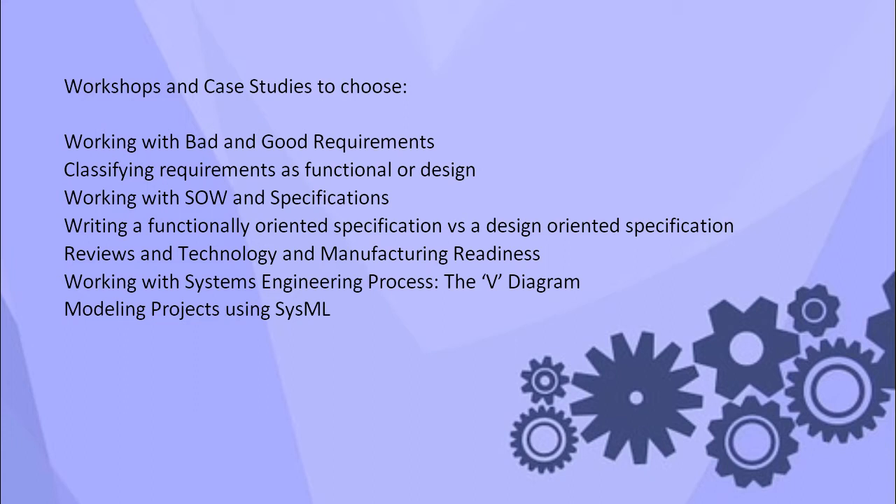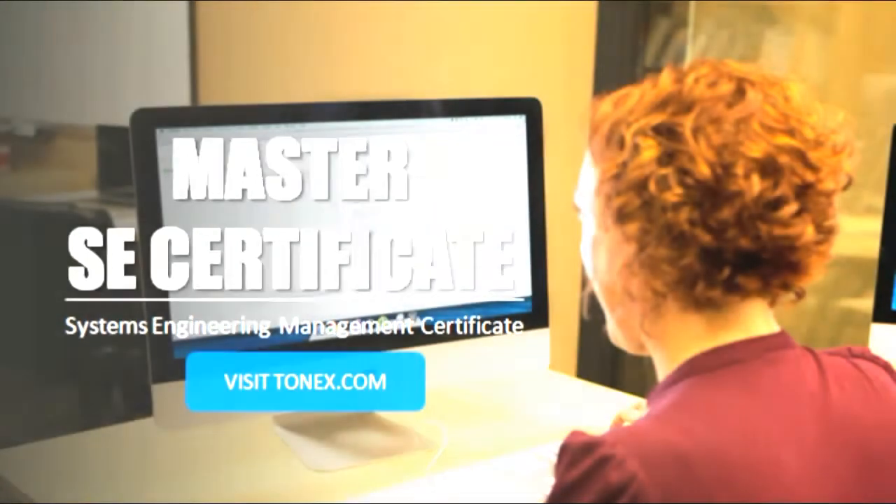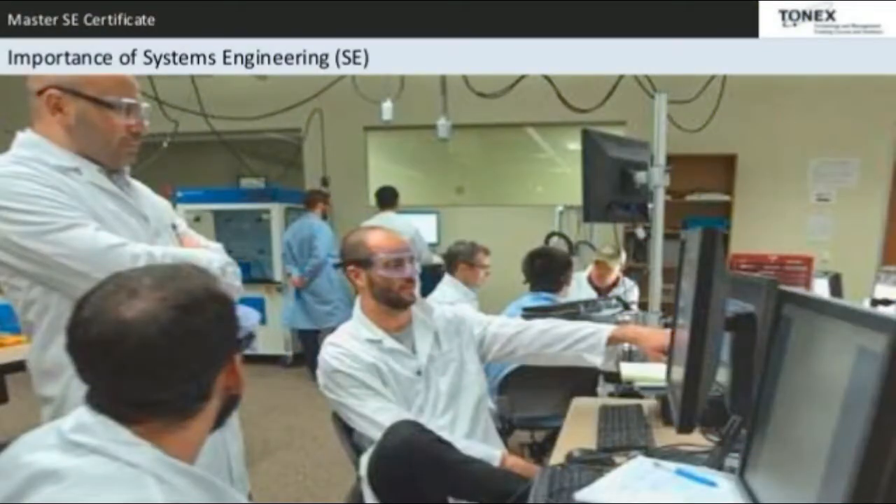Additional workshop topics include Reviews, Technology and Manufacturing Readiness, Working with the Systems Engineering Process, the V-Diagram, and Modeling Projects using SysML — covering Modules and Sub-Modules.